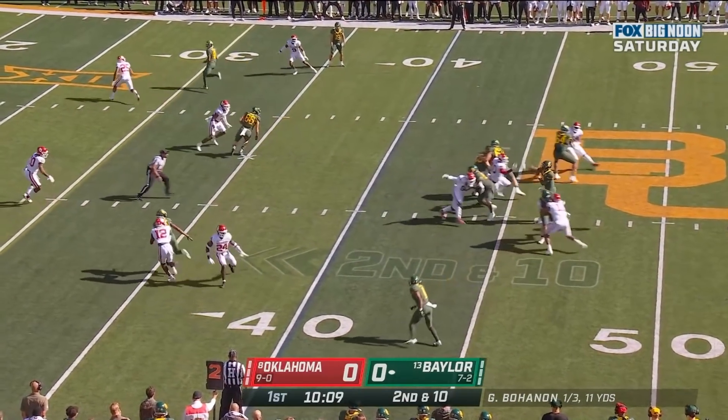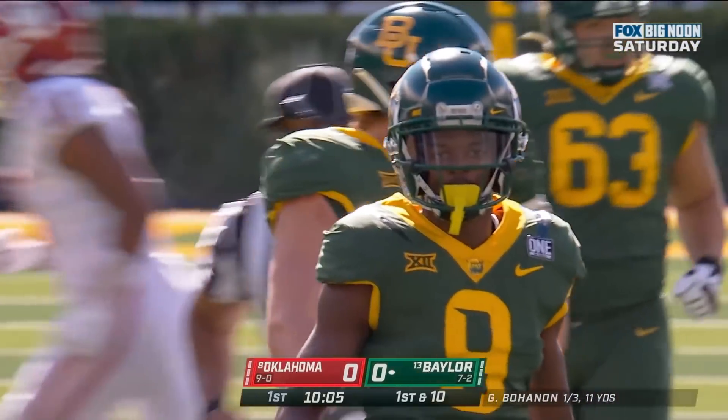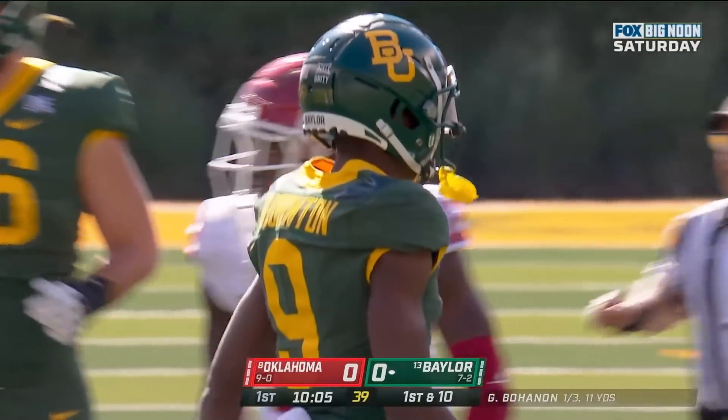Bohannon in the throw, over the middle, and it's caught. Beautiful throw. Terrific catch by Tyquan Thornton.